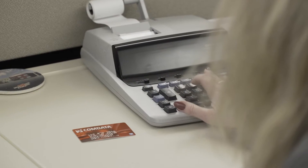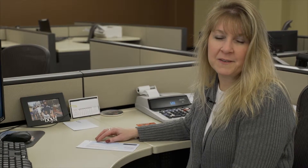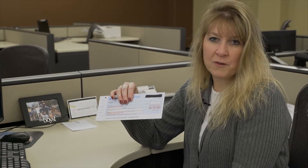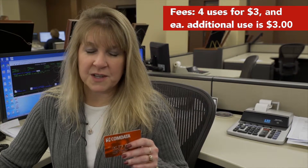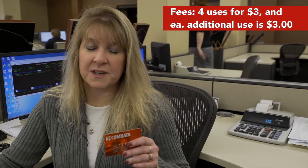Deductions occur when the card is used. The card can be used anywhere that accepts Comdata at truck stops, or you can register a check over the phone. Fees for the card are four uses for three dollars, and each additional use is three dollars.